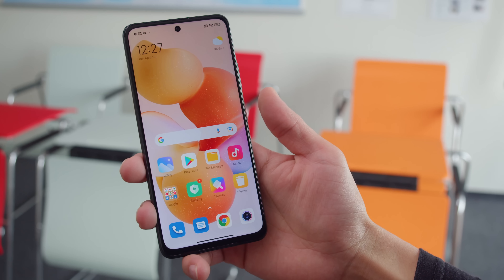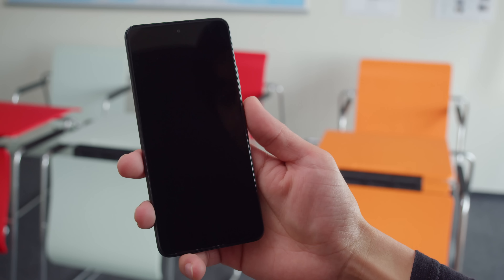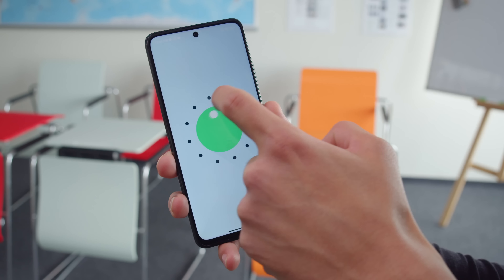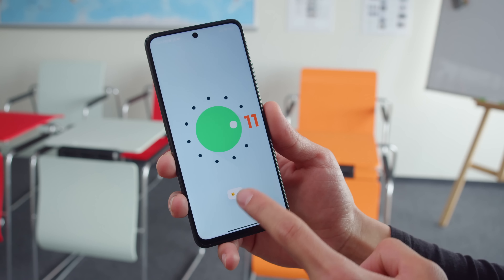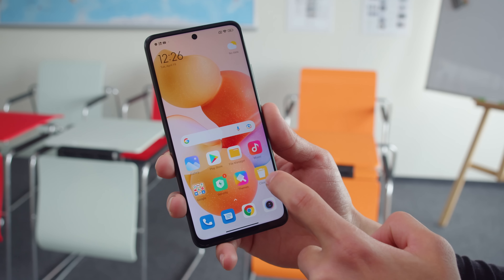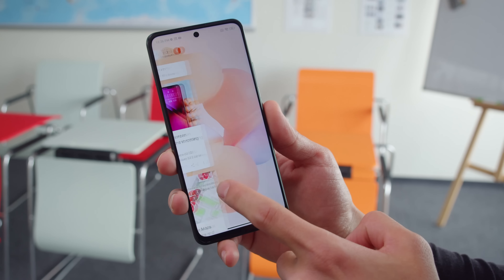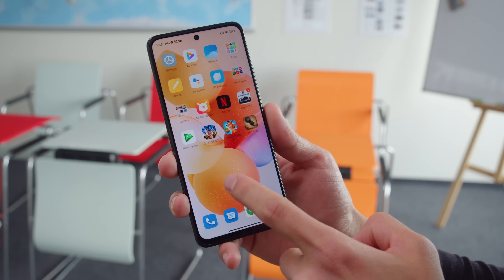You can wake up and unlock the phone with the fingerprint reader which is built into the power button. It's blazing fast and accurate. The user interface of the Redmi Note 11S 5G is nothing new — it's Xiaomi's MIUI 13 based on Android 11, the same that we've seen on all of their phones for the past year. It's feature packed and pretty straightforward. If you want to learn more about MIUI 13, you can check out our dedicated video.